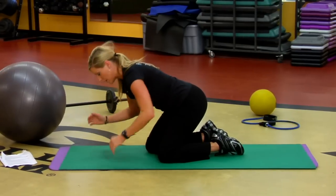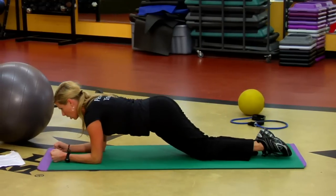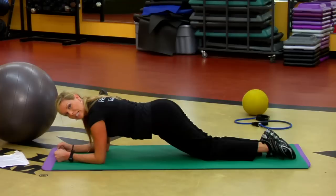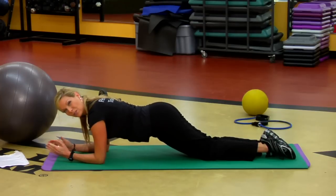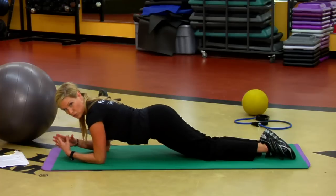Another great one: elbows underneath your shoulders, and just slide your knees back, and just hold this position. This kind of takes a little pressure off the back as well. Now, only if you've been doing abdominal exercises before you got pregnant, let's try the next one.